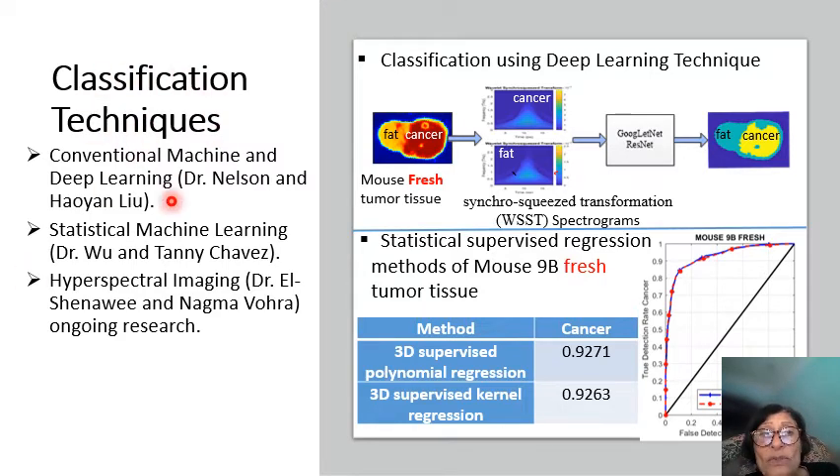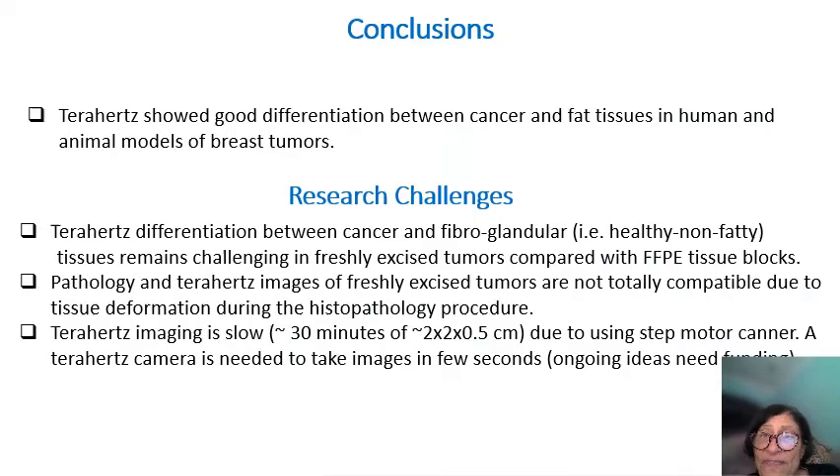We also looked at classification techniques: machine learning, statistical machine learning, and hyperspectral imaging. All of these methods help classify cancer from no cancer. So what I have shown is that terahertz really has good differentiation ability.